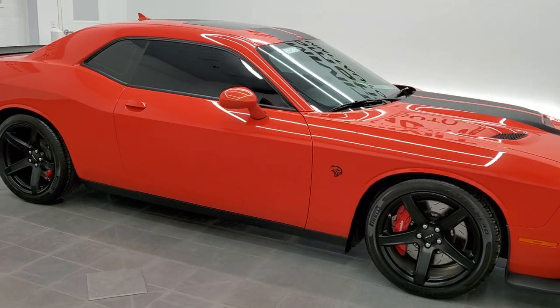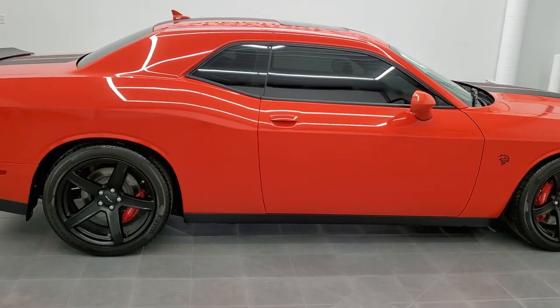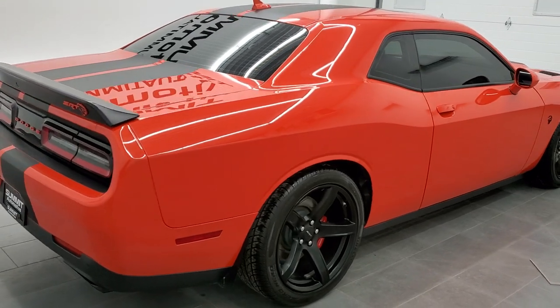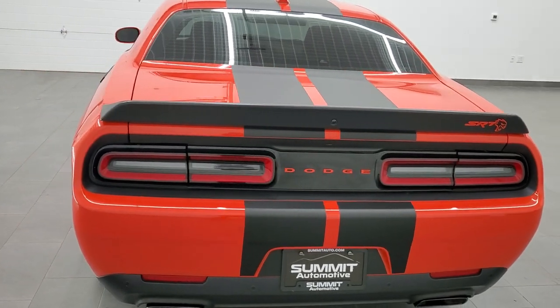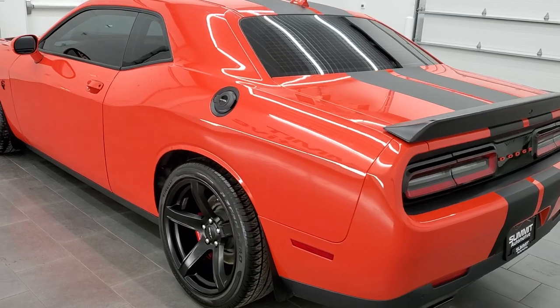Hey, this is Brett, and this 2017 Dodge Challenger SRT8 Hellcat is stock number 12653Z. We're here at Summit Automotive in Fond du Lac, Wisconsin — your new and used sports car and Challenger headquarters. I'm excited to show this car today.